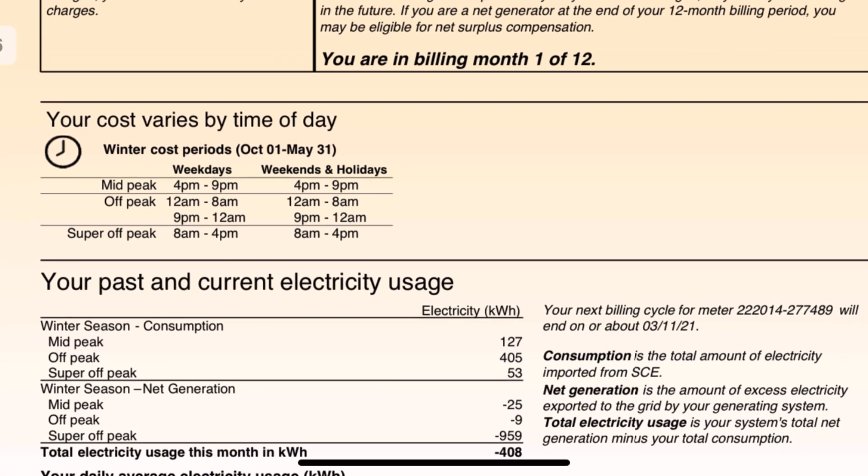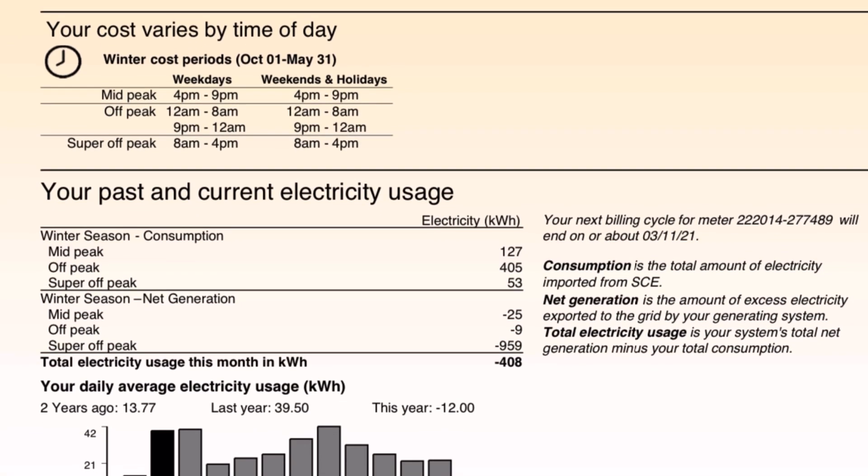But you do need to let them know about that. I think by default with Edison, they roll over your energy credit, but I want to receive a check from them. So we'll see what that is at the end of the year. Right here, it talks about my costs varying by time of day — mid-peak, off-peak, super off-peak. I'm on a time-of-use charge with Southern California Edison. Depending on which time of day I use energy, they charge you different prices. I charge my electric car at night, so this is a great plan because it's much cheaper to use energy through them at night.